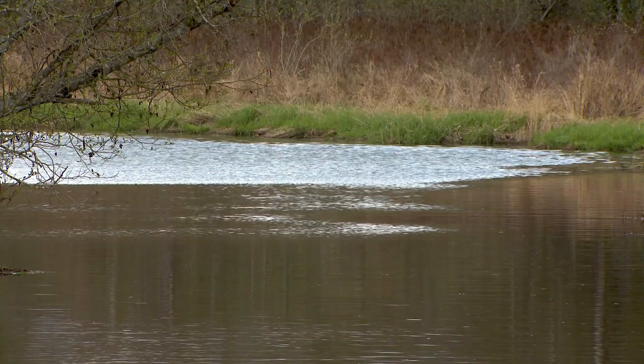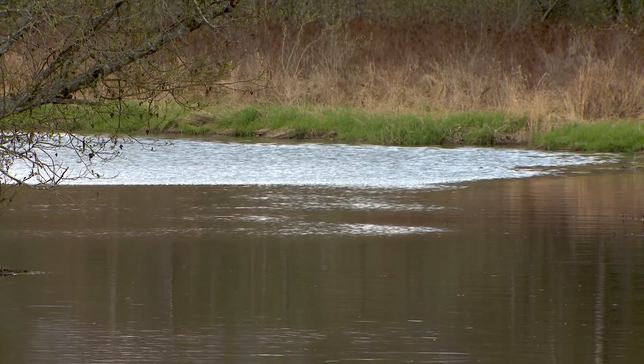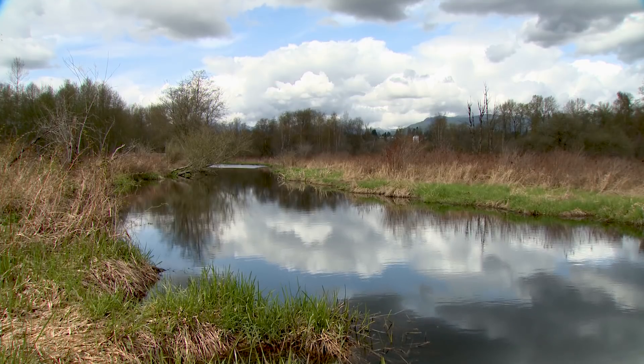Whenever we build something in a regional park, we have to be cognizant that it's connected to nature. And because of that, we need to take precautions to protect the species and systems that are in place in our parks, so that the development doesn't impact them to any great extent.